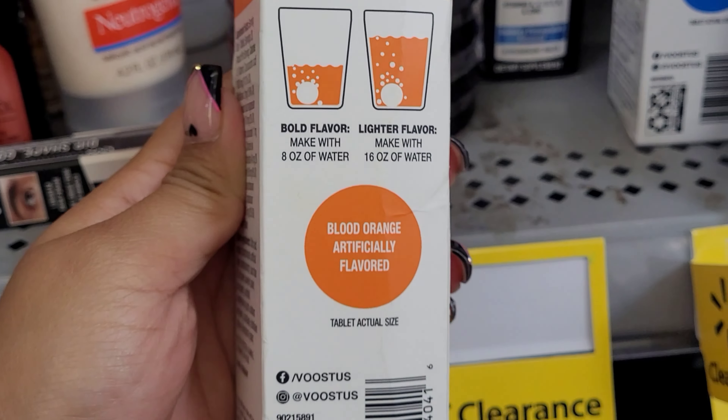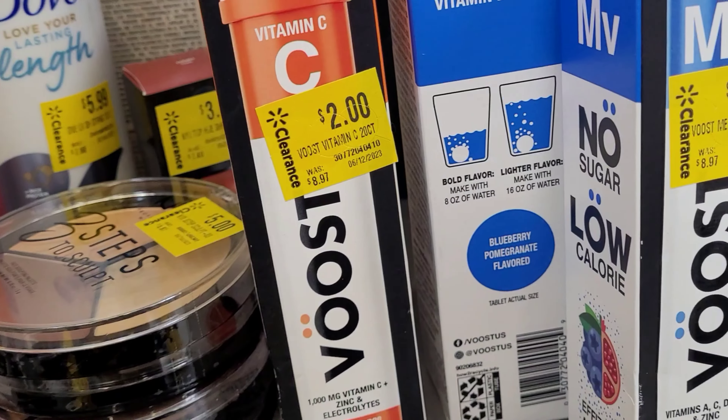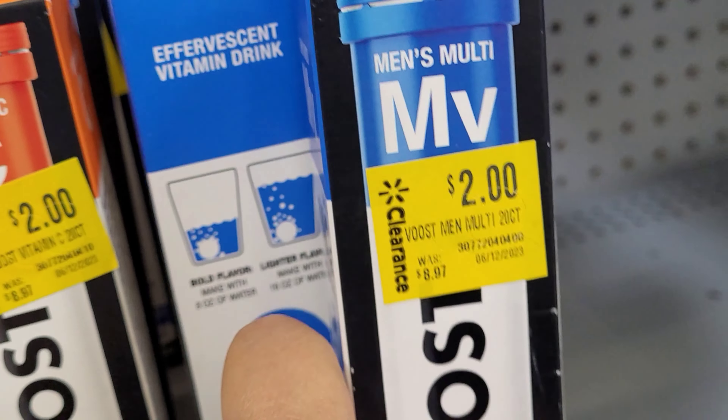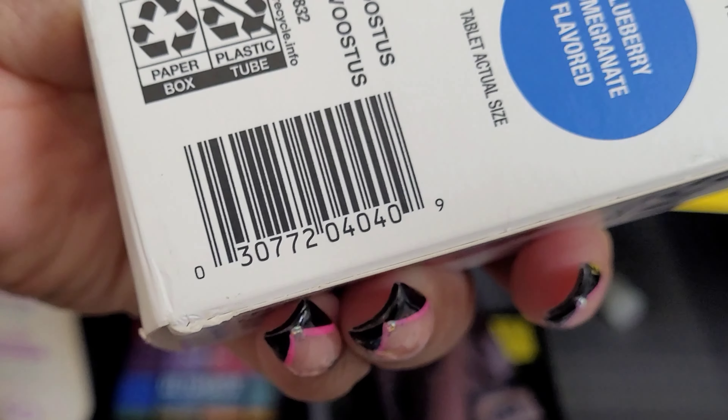They have this orange one — it was $8.97. And they also have this men's multivitamin tablets for two dollars.